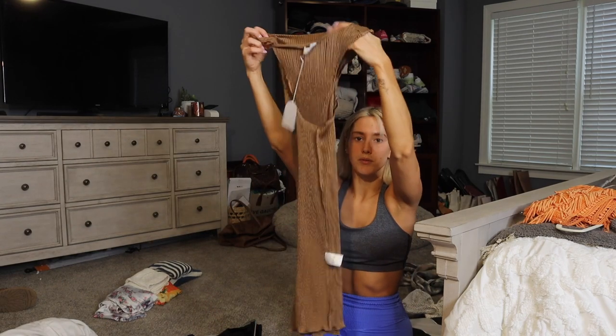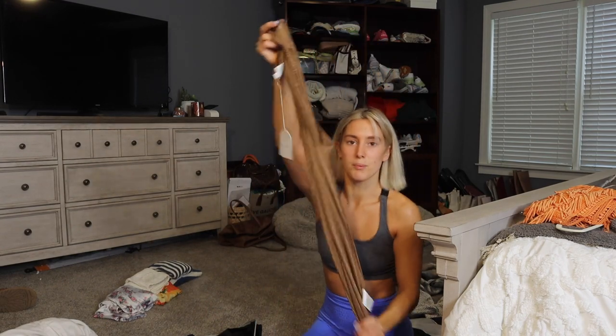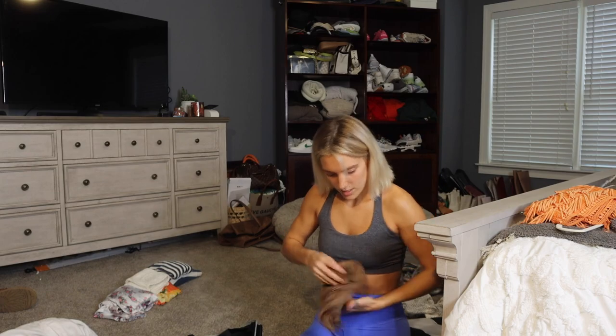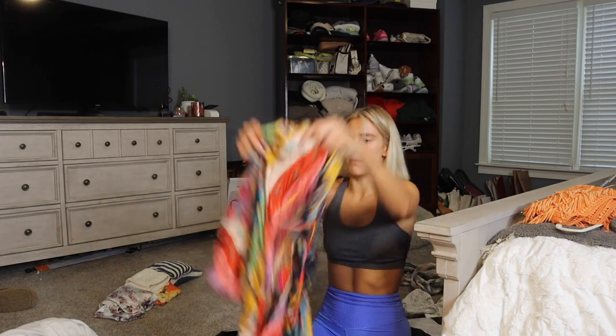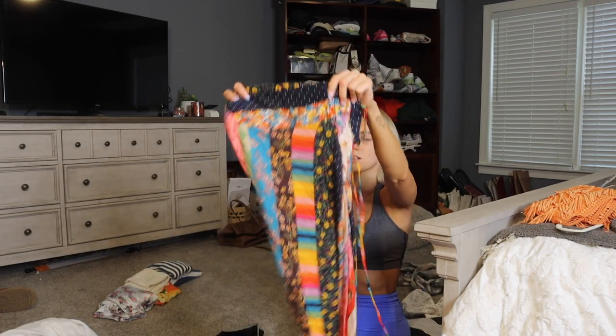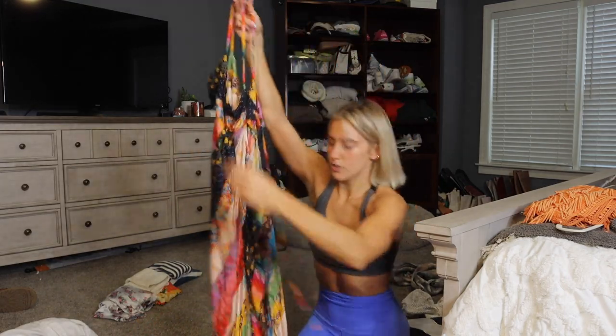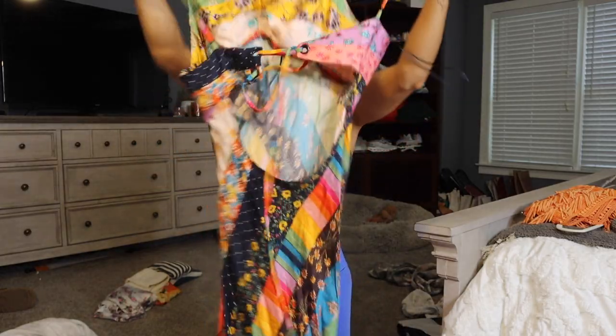I'm gonna bring this little mini dress — I got it from Revolve. It twists in the front and it's like a really pretty brown silk color. Simple dresses are the easiest thing to pack. Next is this Free People dress that I actually found in my mom's closet. Maxi dresses are the way to go — such a pretty pattern, and it has an open back.